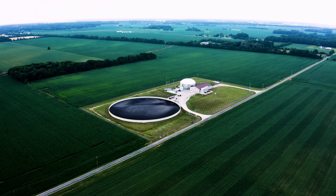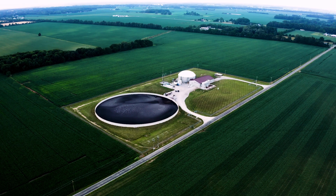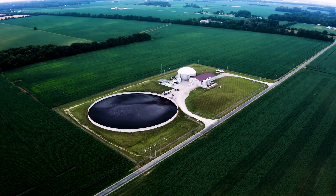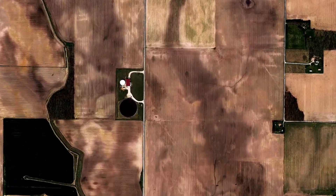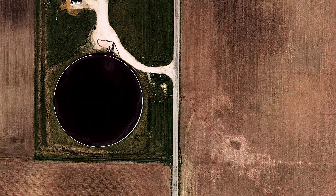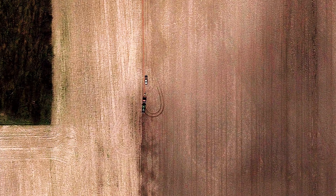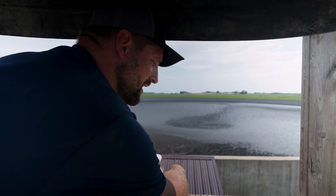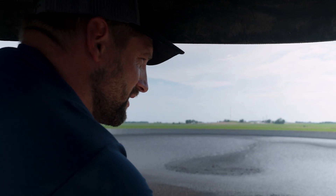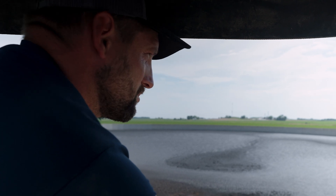We empty this tank twice a year because of capacity. We're processing 15 million gallons a year and the tank holds seven-and-a-half million gallons. In the spring, we do it all by drag line. Instead of loading tankers and hauling it, it's pumped through a hose system. We have two-and-a-half miles of hose and can reach 2,200 acres with that. That's our preference in the spring — it's much less invasive, no big heavy tanks driving across the ground, and we can pump a million gallons in a day and empty this pretty quickly to get planting done.